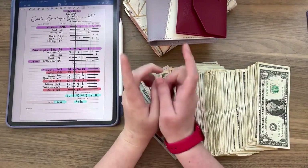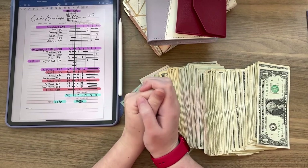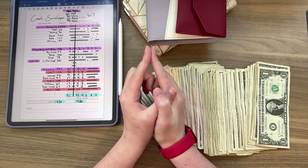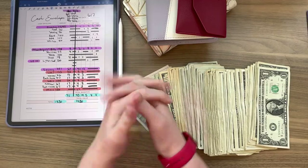Hey everyone, welcome back to my channel, or if you're new here, my name is Amber and this is Cheesecake Budgets. Today we are going to be doing my cash stuffing for my first paycheck of June. Let's go ahead and get into it.